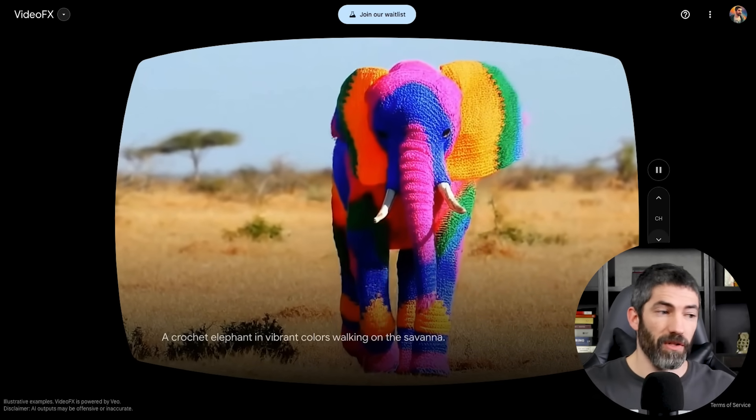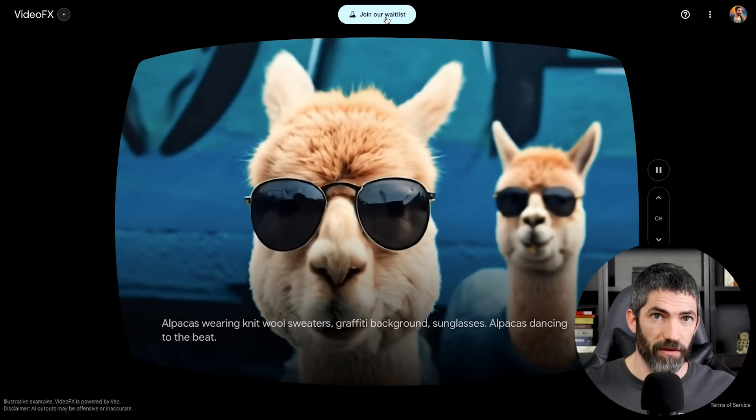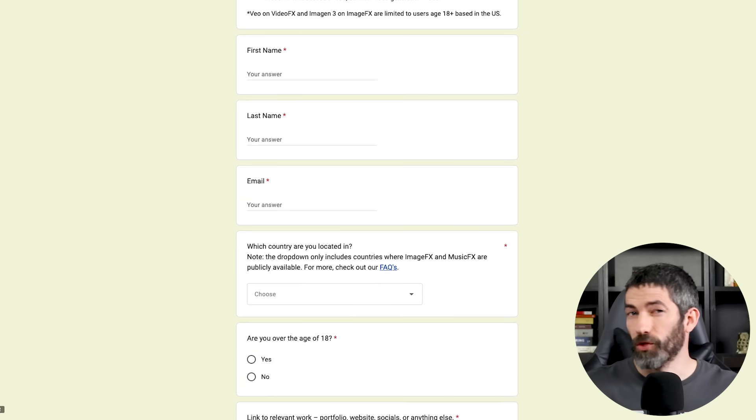To sign up for the waitlist, go to this website — I'll link to it in the description. Then click 'join our waitlist' and fill out a short form. I am really excited to get my hands on this. Interestingly, they only showcased examples that focused on realism — there's no cartoon, 3D, or abstract styles, so I really want to experiment and see what it can do there.